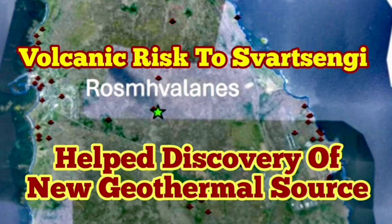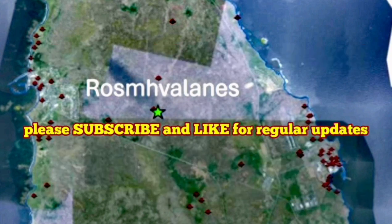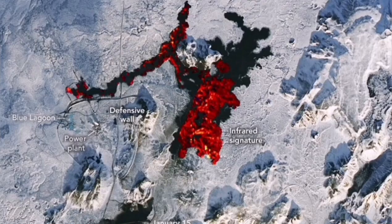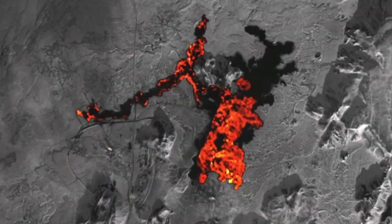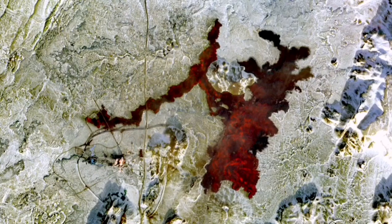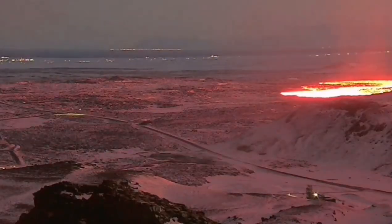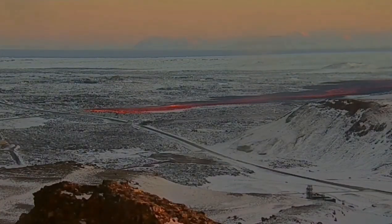Swatsangi Geothermal Power Plant in the Reykjavík Peninsula of Iceland is now world famous. It's a power plant close to several volcanic centers, including this one in the Grindavík Rift Valley. And it is becoming a high-maintenance structure, which was overrun by the road to it multiple times during the past eruptions.